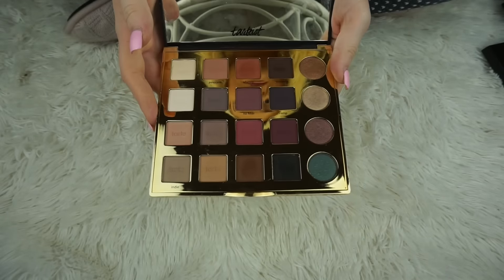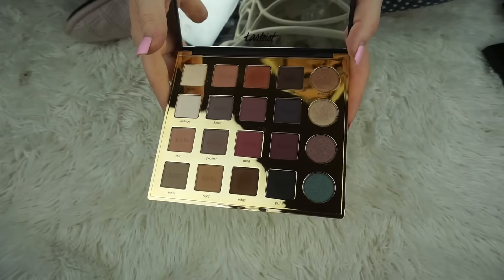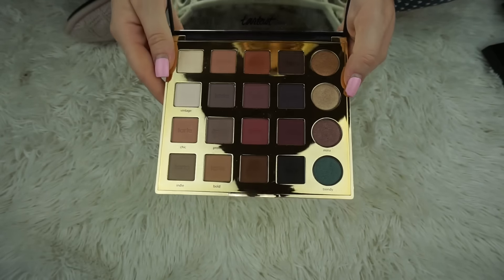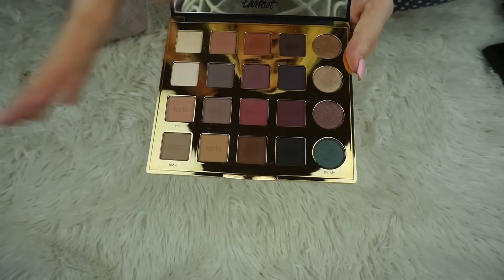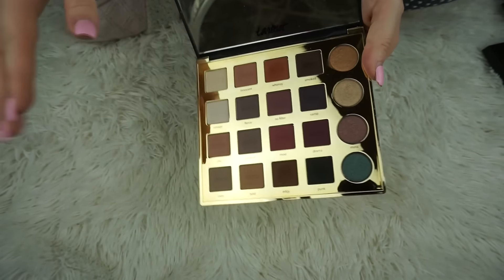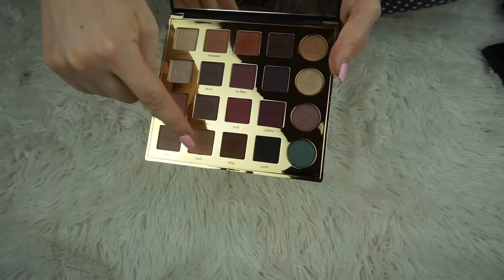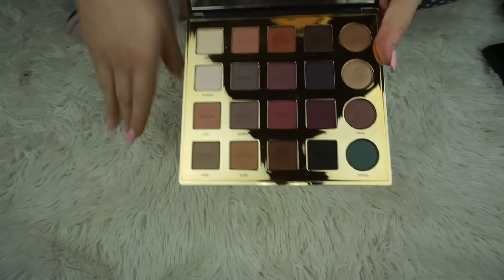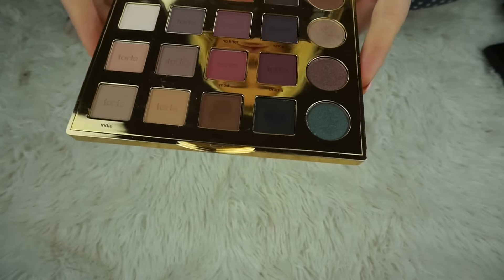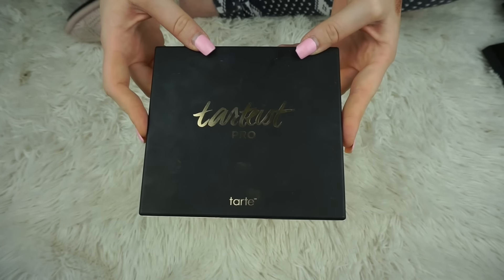Another palette I don't like is the Tarte Pro palette. I thought it was going to be so good but it's just not. A lot of people like it — I just don't. The shimmers are a bit crazy and when I used it my eyeshadow came out way too muddy. I had to wipe my makeup off three or four times. I've used some of the shades in a couple of rows but it was just a no. I'll probably keep it for reference a little longer and then give it away to someone who'll like it more.